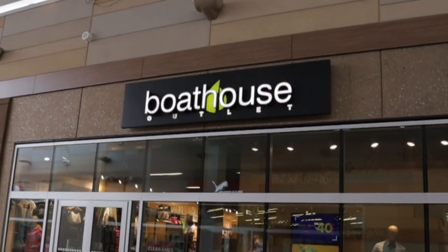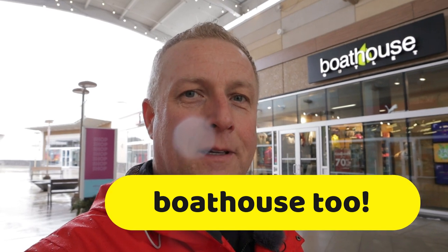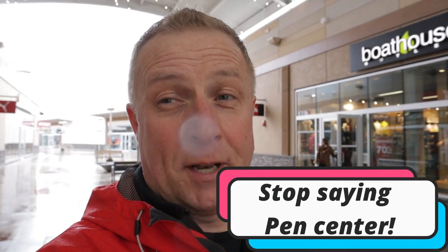Is everything in this mall cheaper than your regular mall? I don't think so. A particular shop behind me — Boathouse — there is another shop very similar in the Penn Center, and I bought quite a few things at that other shop for quite a bit less money. I remember buying a sweater not so long ago; they had it on sale here for 25% off, and the exact same sweater in the Penn Center was 50% off.